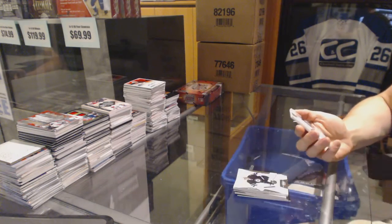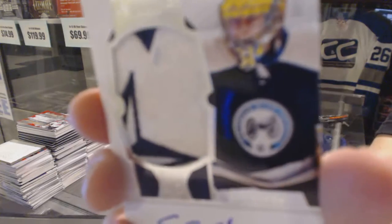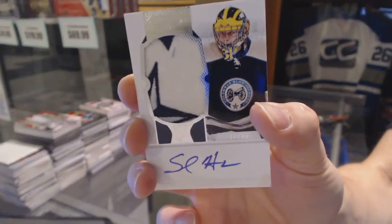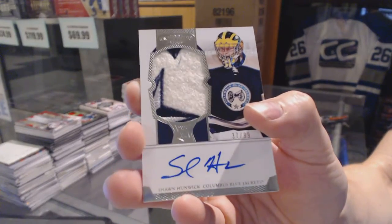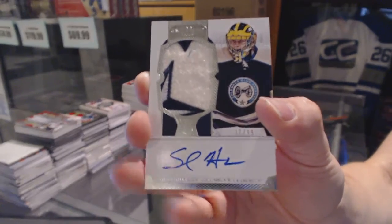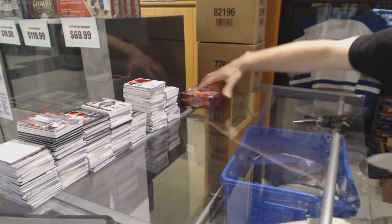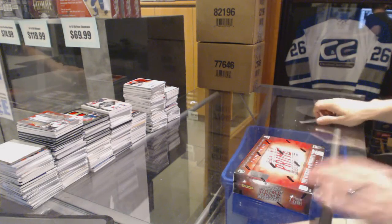And a rookie patch auto number 37 of 99 for the Columbus Blue Jackets, Sean Hunwick. All right, now on to the 13-14 print.